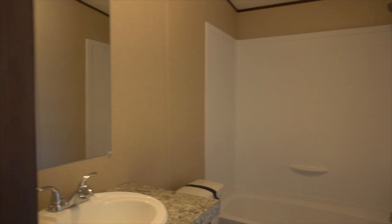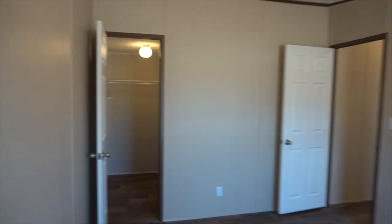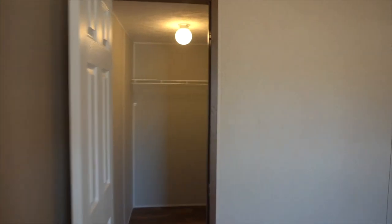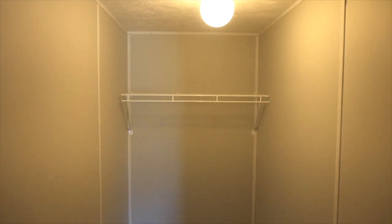Here is the secondary bathroom right off the living space, making it easily accessible for guests when you're hosting holiday parties. And here is the last bedroom — such a great size with a big walk-in closet. You can make it anything you'd like, with plenty of room to add storage as well.